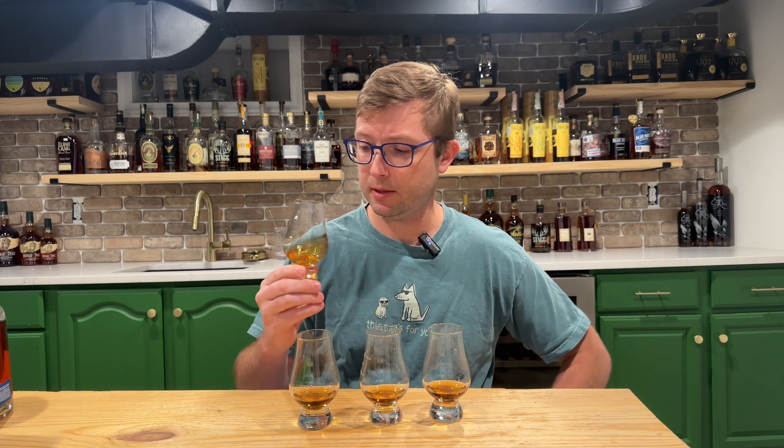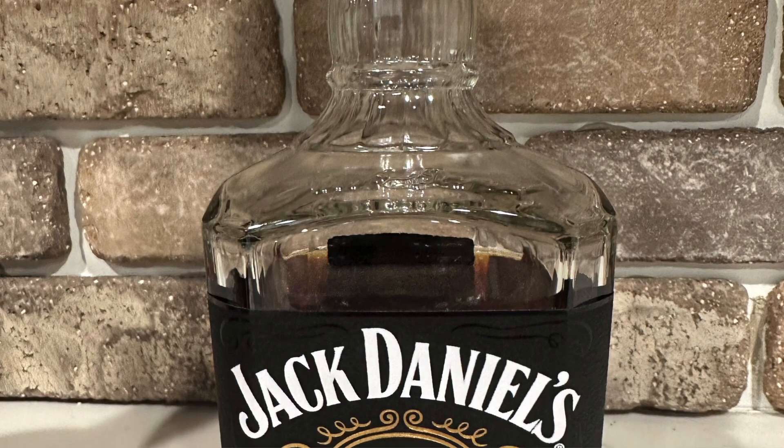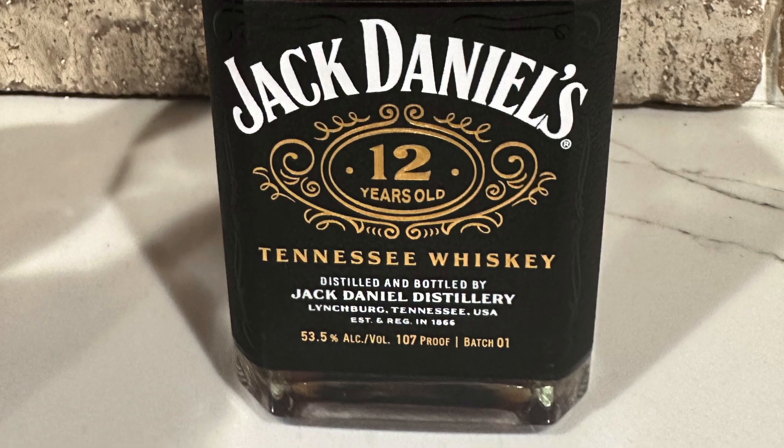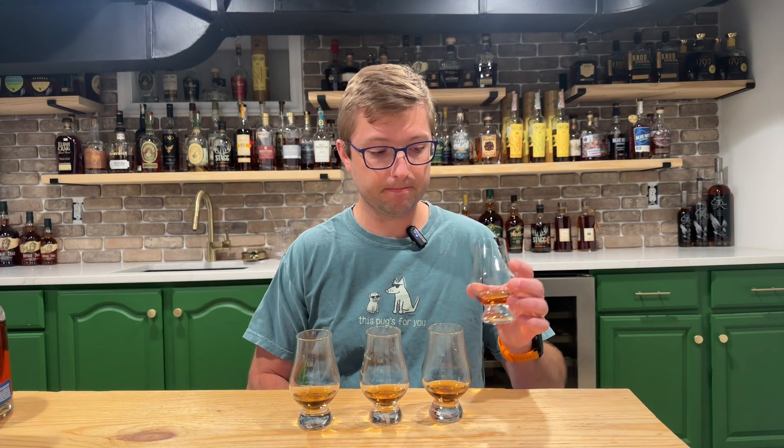Let's get into the palate on glass one. Not quite as over-the-top robust as I was expecting — this is my first sip of bourbon of the day — but a lot of caramel notes coming through. Definitely getting a lot of that sweet oak. That oak on the nose is just freaking delightful. Getting almost like a cherry peel. That's going to be good.